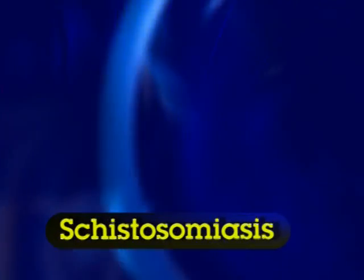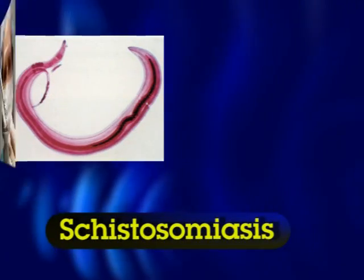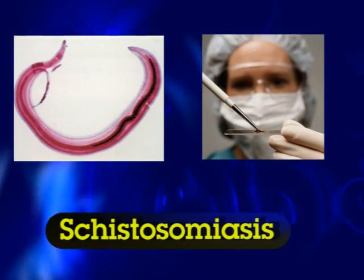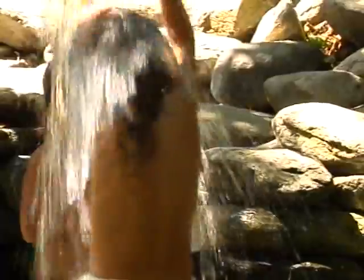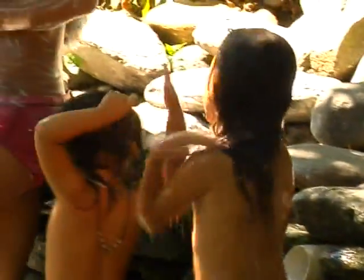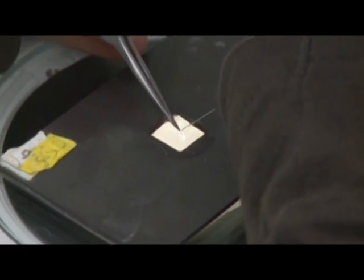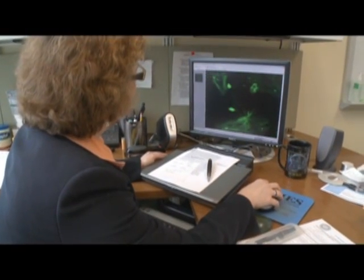Schistosomiasis is a waterborne disease carried by tropical parasites. It kills thousands every year and currently infects nearly 200 million globally. In Brazil, scientists at Infrarium Bioinformatics are using the power of World Community Grid and the decoded Schistosoma genome to look for new treatments. Current drug treatments have been hampered by resistant strains of the disease.